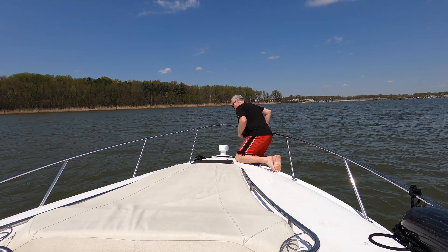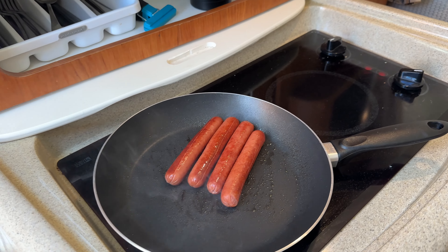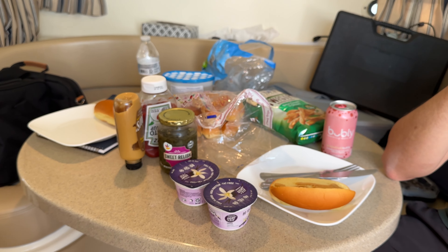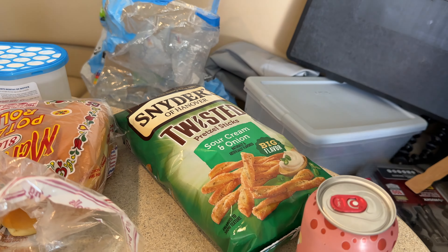All right, we just turned on the generator and Davey has confirmed there's water coming out to the side. Hooray! So we're running the stove to make hot dogs. This is a shout-out to Jeff, one of our YouTube subscribers, who claims basically this is the only thing that we or I ever make, and he's kind of right about it. So that's what we're doing. It's got some other stuff over here though, so you've got to open up those.